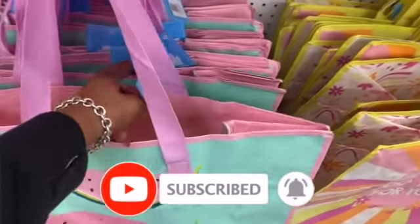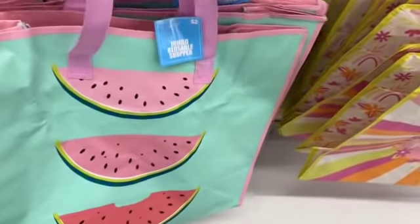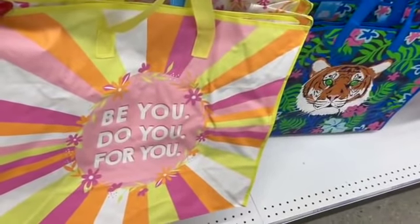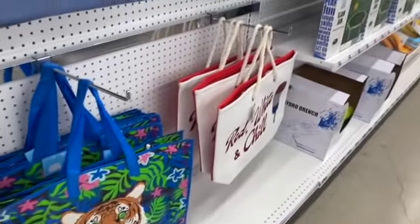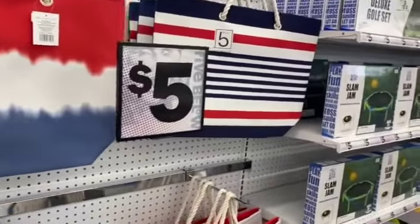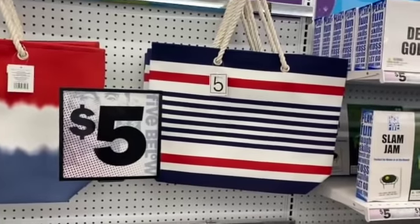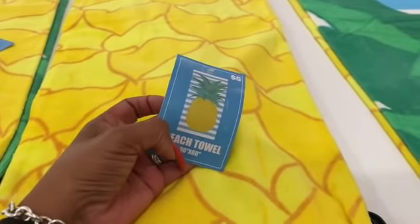Look at how big these are for only two dollars — these are the jumbo reusable shopper bags. One has a watermelon print. These are really nice for two bucks, that is not a bad deal. And over here they have the red and white little canvas bags for the Fourth of July for five dollars.